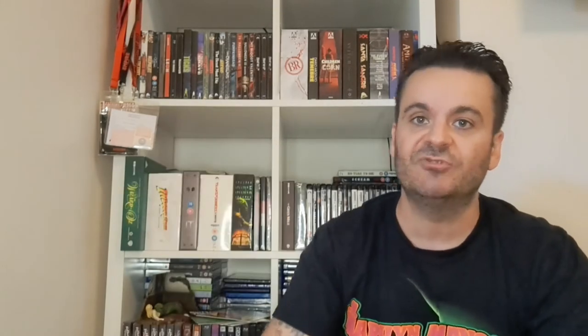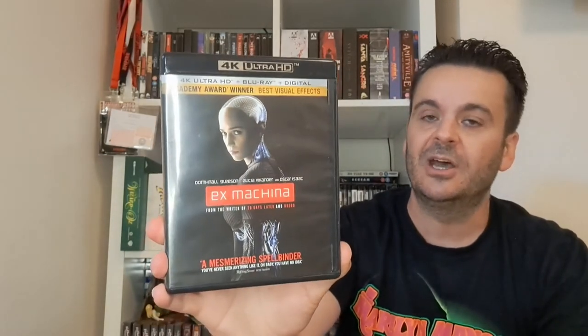Had to order this one all the way from South America — well, possibly a US release from a seller based in Mexico: Ex Machina. Thin Amaray case, cost about 23 quid. Two discs — a 4K and a Blu-ray. Directed by Alex Garland, who also did Annihilation and recently Men. This is his best film by far. Oscar Isaac — one of my favourite actors — and Domhnall Gleeson. Really good film.